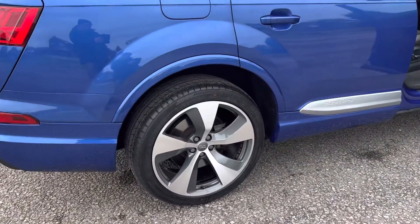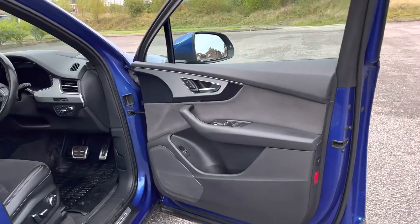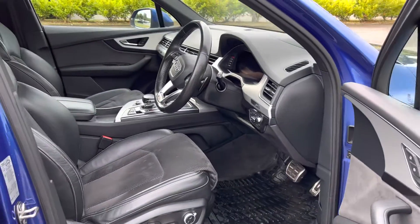So the first time the majority of our customers have to see the car is when it's been delivered to the front door. It's just been serviced and just been MOT'd.